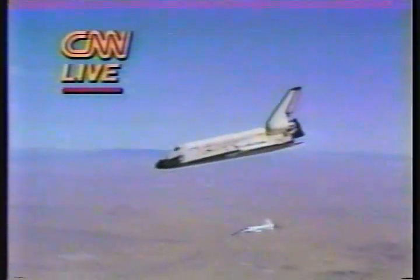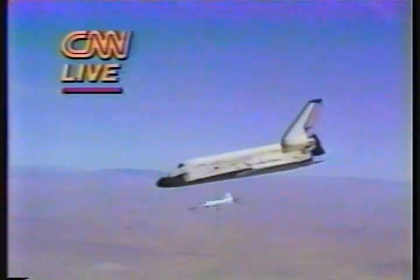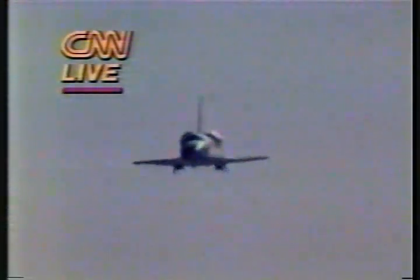Into auto land guidance now. Columbia will stay in auto land guidance until 2,500 feet. Ken Mattingly will take over at 2,500 feet for the landing. 280 knots at 4,200 feet. Descending through 3,000, 2,500 feet.